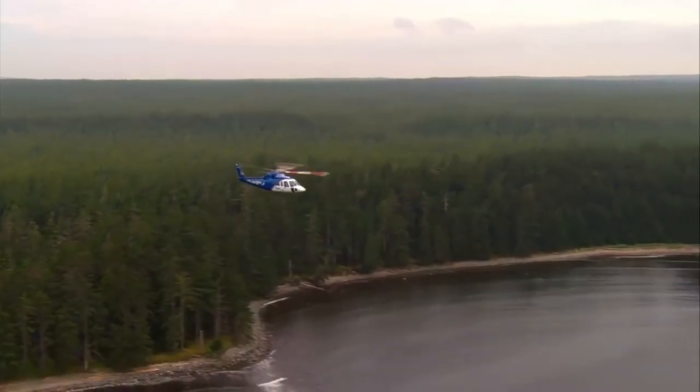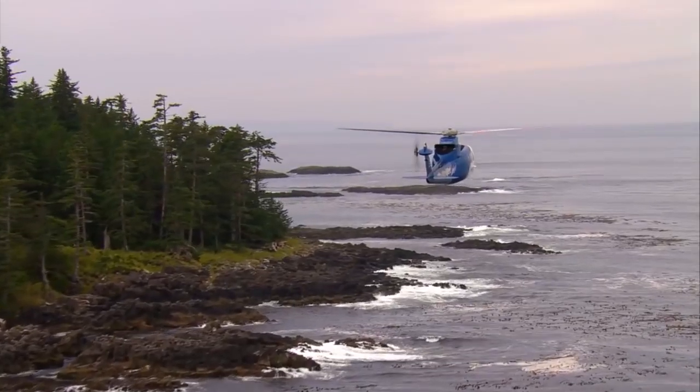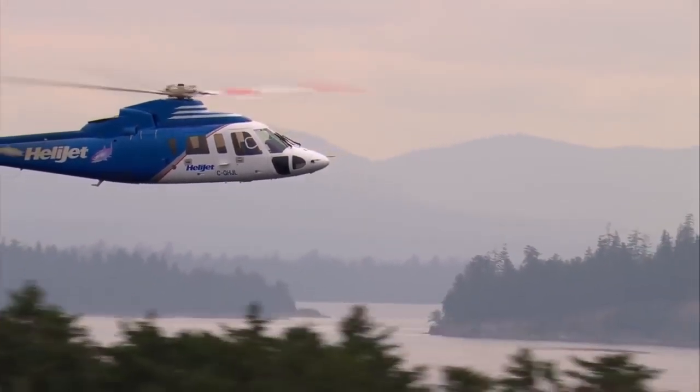The S-76C is used by many famous people, including the Royal Family of England and the President of the United States, Donald Trump. This helicopter costs $13 million.